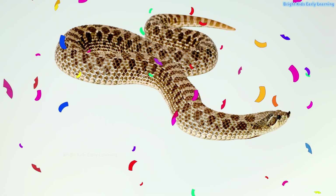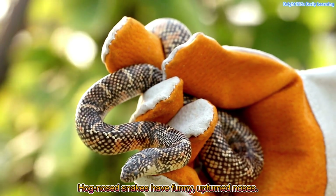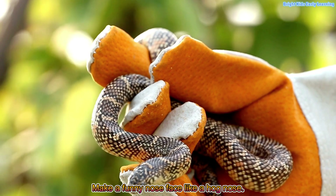Hognose snake! Hognose snakes have funny, upturned noses. Make a funny nose face like a hognose.